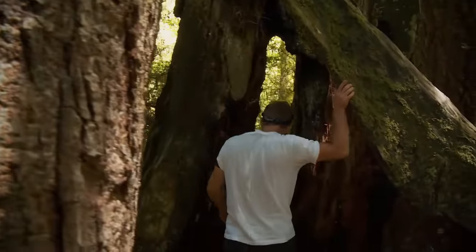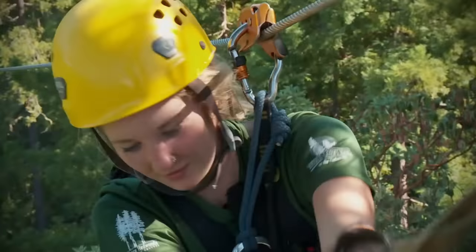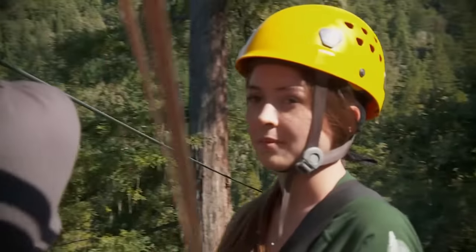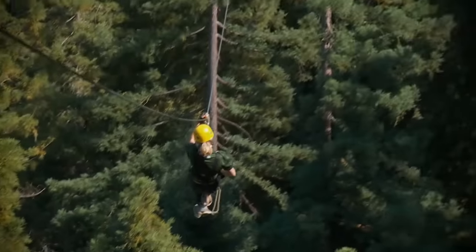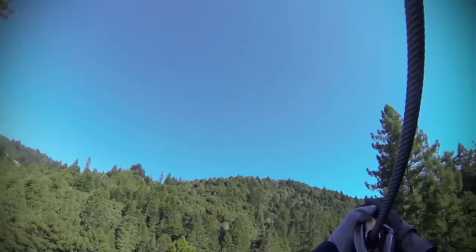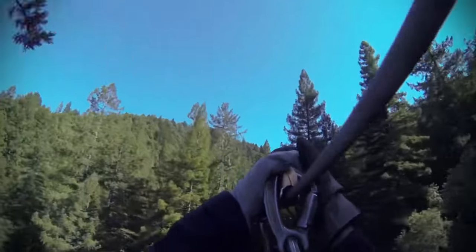But why do these humongous trees grow to heights of over 100 meters? Shana DeHart and Vanessa Williams know everything about giant sequoias. The tree experts are out and about in the treetops every day to monitor the development of this ecosystem. Almost like in the mountains, the downhill part is always the most fun.